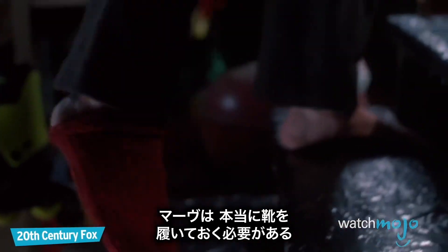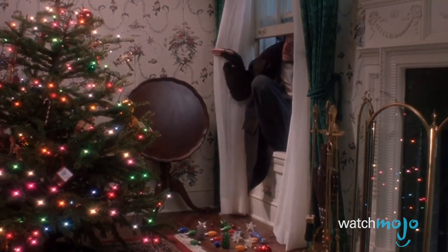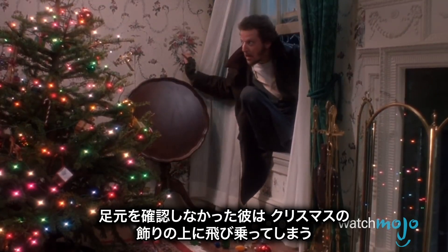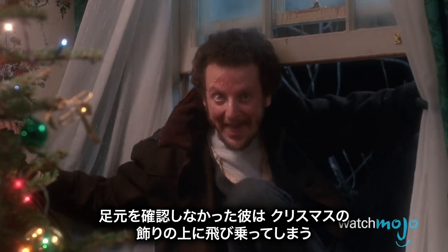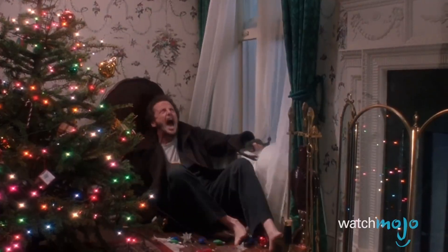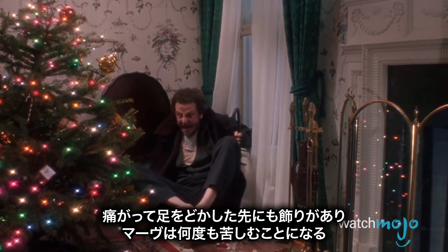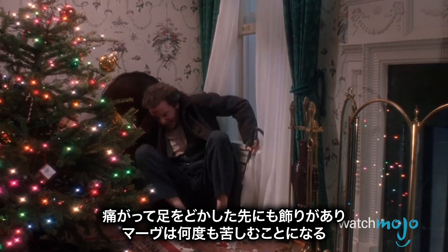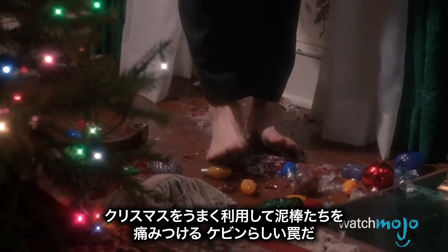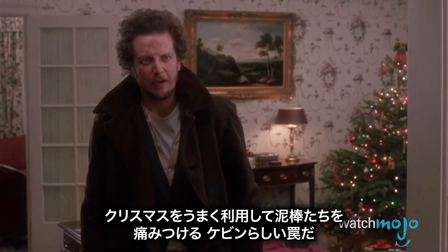What do Marv and John McClane have in common? A real need for shoes. After Kevin's tar trap forces Marv to lose his footwear, the bandit decides to sneak in through the window. Unfortunately, he forgets to look before he leaps and plunges his feet down on some easily shattered Christmas ornaments. The trap works as a double whammy when Marv's initial reaction from the pain forces him to step on more ornaments just to keep moving. The ornament trap manages to harm the wet bandits while tying into the spirit of Christmas.